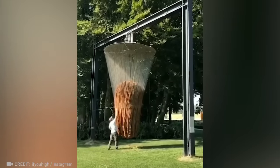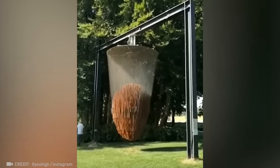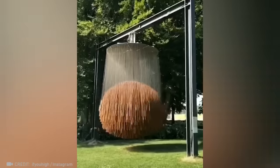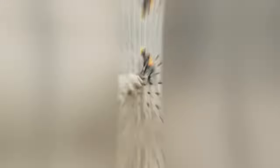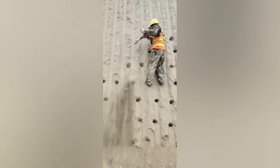Just listen to this. Sometimes professional drillers can be mistaken for rock climbers.